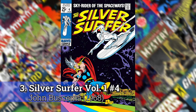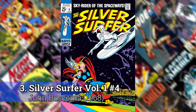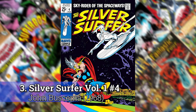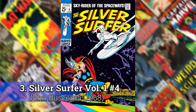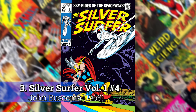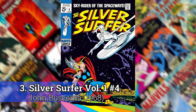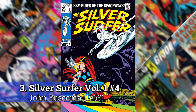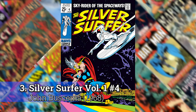Number 3: Silver Surfer number 4 by John Buscema. I've seen a couple of lists and YouTube videos where people are talking and this book comes up, and almost every time the person narrating always says this might very well be the best comic book cover ever. It's tough to argue it. I put it at number 3, but it is one of the greatest covers.